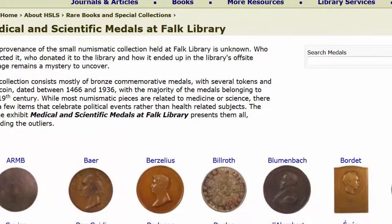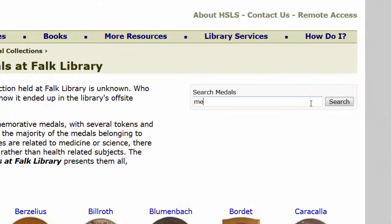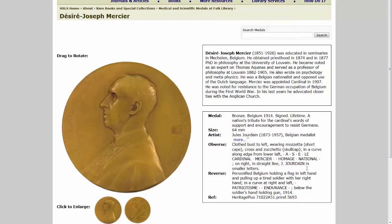The medals are a fascinating collection and something you won't find in most medical libraries. This inspired a new website exhibiting the medals and their stories. Since medals were devoted to people in medicine, it was fitting to make it part of the library collection and present it to the general public as an online exhibit.